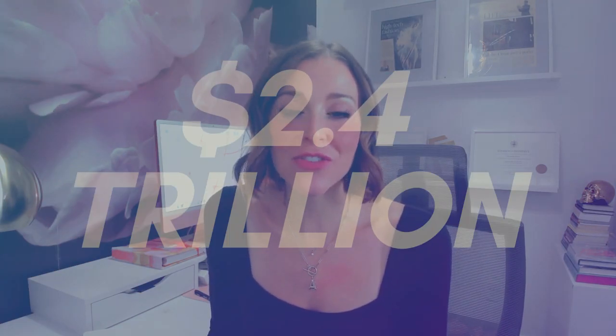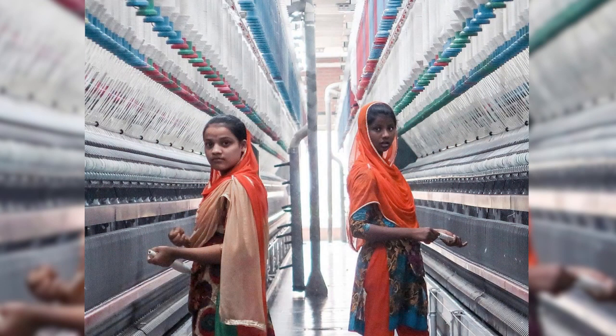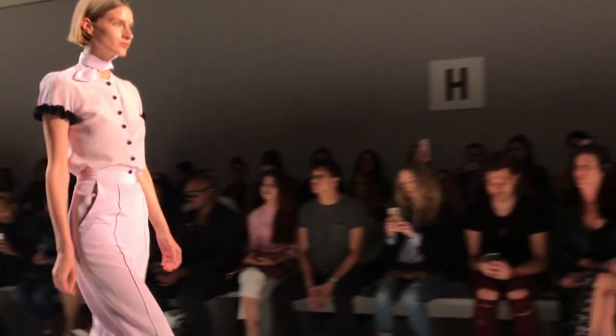I'm Amanda Cosco and you're watching Electric Runway, where fashion meets technology. I'm a journalist and entrepreneur focused on how technology is transforming the 2.4 trillion dollar fashion industry around the world. I've reported from every stage of the fashion supply chain, from garment factories in Bangladesh to front row at New York Fashion Week. So without further ado, let's get into today's video, which is all about defining digital fashion.